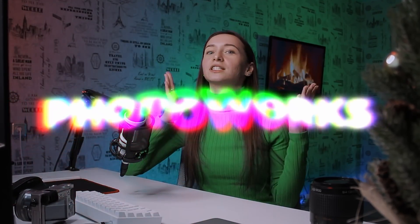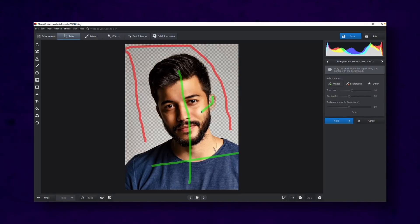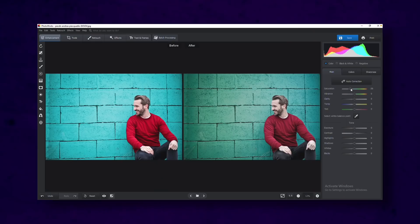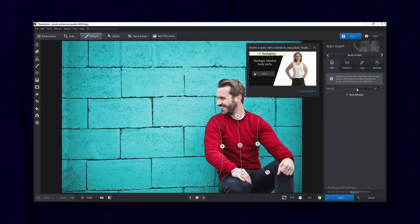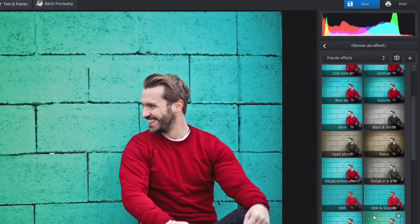My weapon of choice is PhotoWorks. It is an AI-driven editor that has all the tools you need to make your picture look awesome. I use it to fix the composition, exposure, or any other issues. Need to slim the face? It's just a slider drag. Want to slim the whole body without a gym membership? Easy peasy. PhotoWorks also has intuitive color correction tools, responsive HSL sliders, and tons of artistic filters.